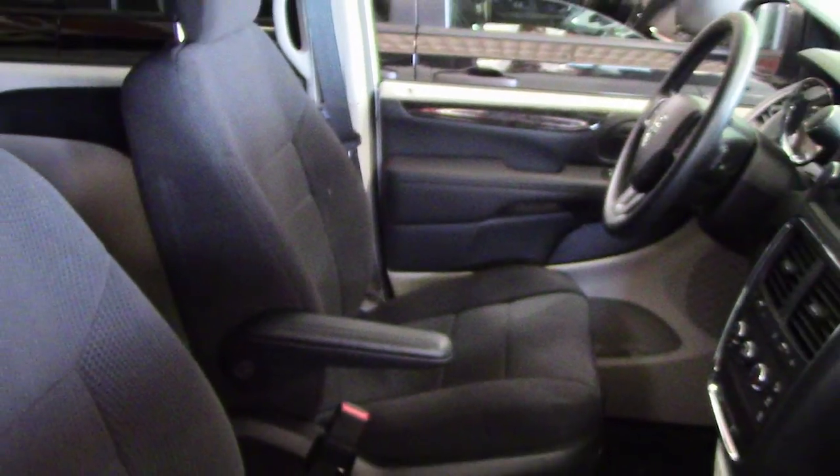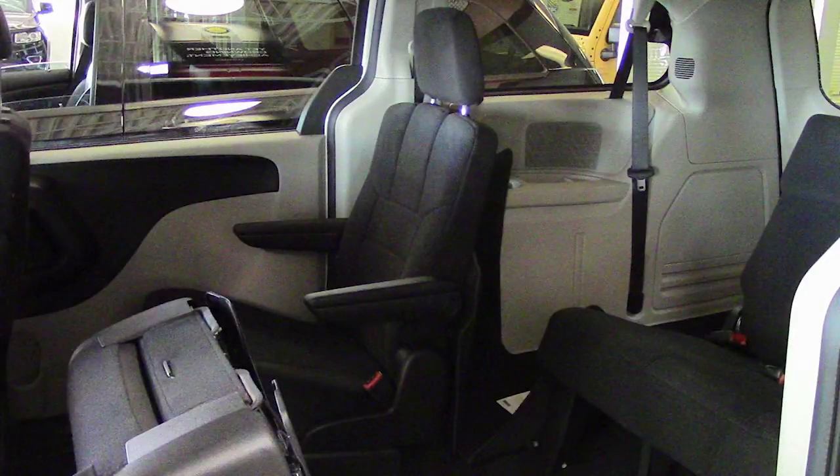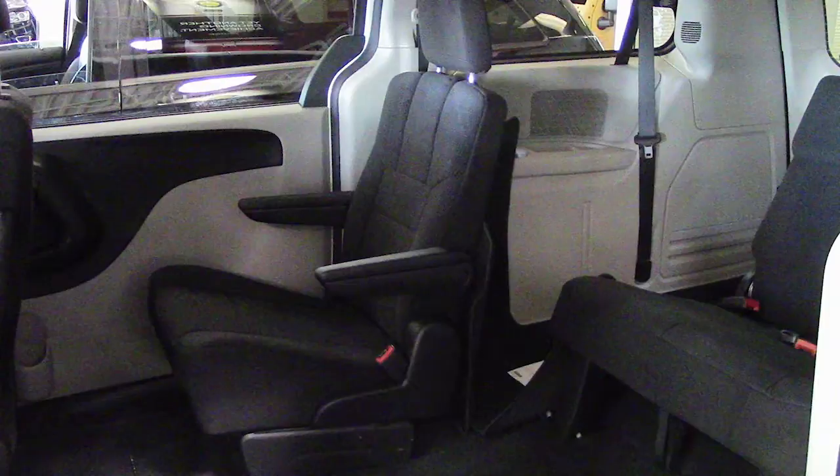And the interior features all cloth seating with second and third row stow and go seating when extra cargo space is required. Thanks for watching this video. I hope it helped, and I look forward to talking to you soon.